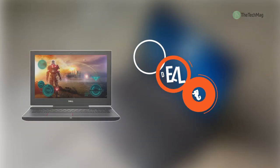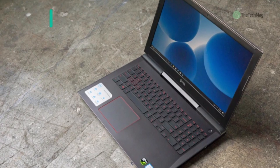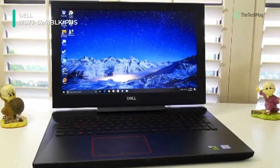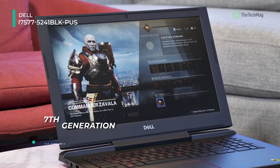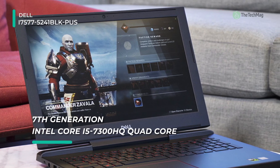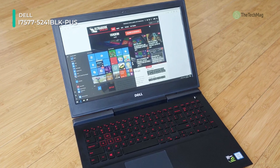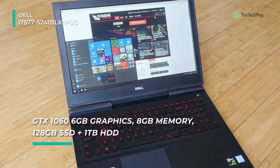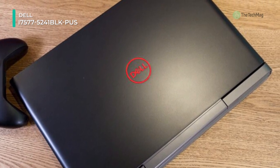Designed with the demanding requirements of gamers in mind, the 15.6 inch Dell Inspiron 15 7000 series gaming notebook encourages gaming and high-performance graphics, and highlights a cooling system that helps to improve uninterrupted gameplay. It is powered by a 2.8 GHz Intel Core i7-7700HQ quad-core processor with a boost speed of up to 3.8 GHz. The system's 16 gigabytes of 2400 MHz DDR4 RAM, upgradeable to 32 gigabytes, enables fast access to frequently used files and productive multitasking.